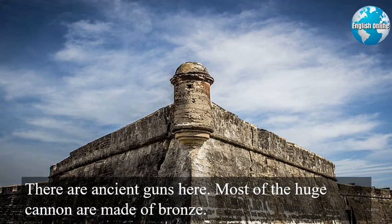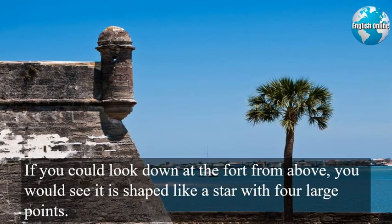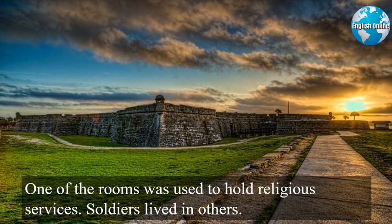The fort is very much like it was when its builders completed most of it in 1695. There are ancient guns here. Most of the huge cannon are made of bronze. They are a green color because of their great age. Some have deep marks showing the gun was made by the Royal Weapons Factory in Spain. Others are British. If you could look down at the fort from above, you would see it is shaped like a star with four large points. The fort has more than 20 rooms. Some rooms were used to store weapons, medical supplies, and food. One of the rooms was used to hold religious services. Soldiers lived in others.